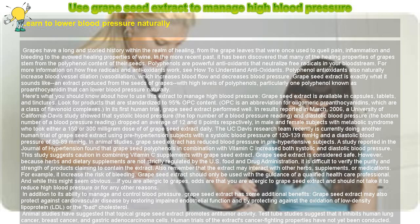Animal studies have suggested that topical grapeseed extract promotes anti-tumor activity. Test tube studies suggest that it inhibits human lung cancer, breast cancer, and gastric adenocarcinoma cells. Human trials of the extract's cancer-fighting properties have not yet been conducted. Some animal studies also suggest that proanthocyanidins from grape seed may promote hair growth, with a human trial expected soon.